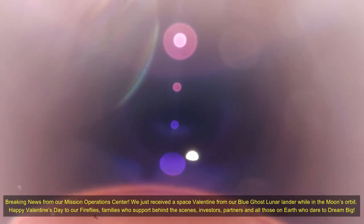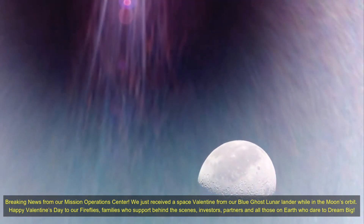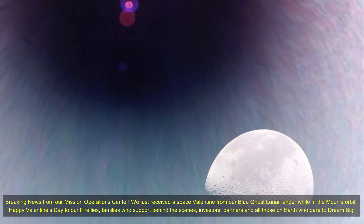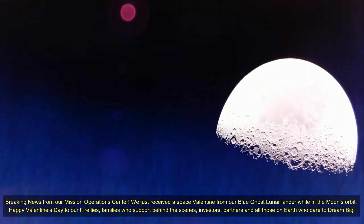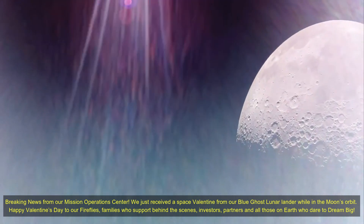Hello friends. Blue Ghost spacecraft has merged onto the highway to the moon. Blue Ghost captured its first shots of the moon following a successful lunar orbit insertion. The lander will soon begin to circularize its orbit in preparation for landing on 2nd March 2025.